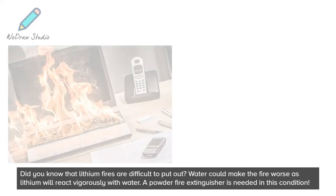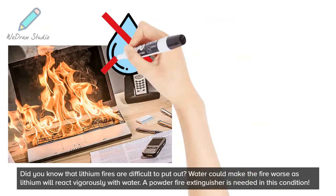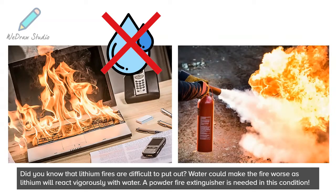Did you know that lithium fires are difficult to put out? Water could make the fire worse as lithium will react vigorously with water. A powder fire extinguisher is needed in this condition.